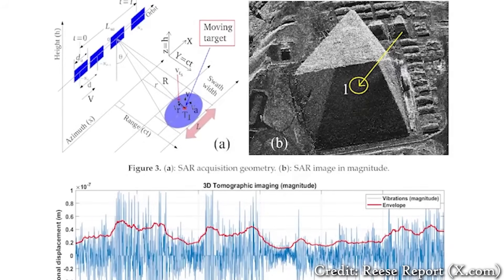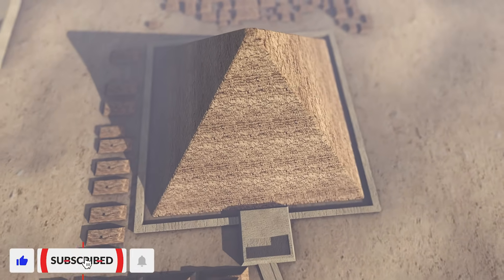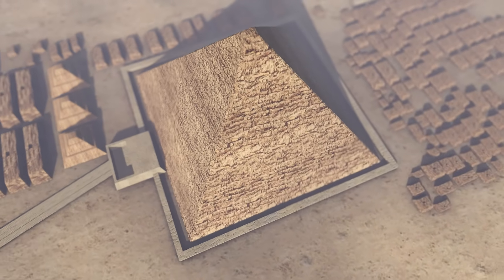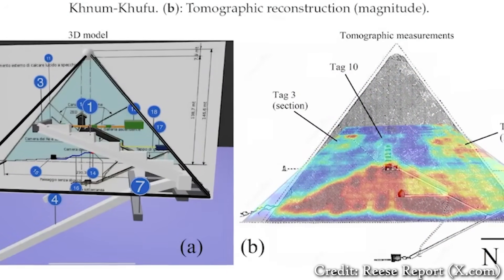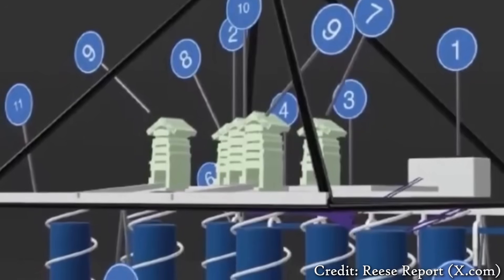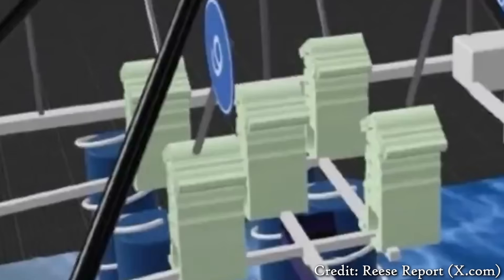The team used dozens of SAR images taken from multiple angles of the Khafre pyramid, allowing them to create a 3D reconstruction of the area inside the pyramid as well as deep beneath the surface of the surrounding plateau. Near the base of the pyramid, the data revealed five identical structures arranged in a precise pattern and connected by geometric pathways, with five horizontal levels and a sloped roof inside each one.